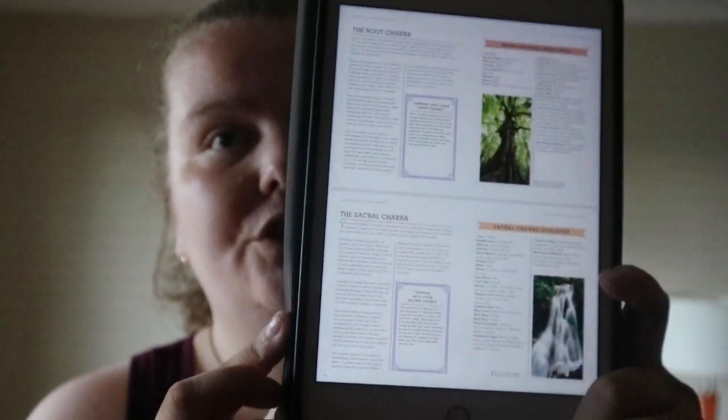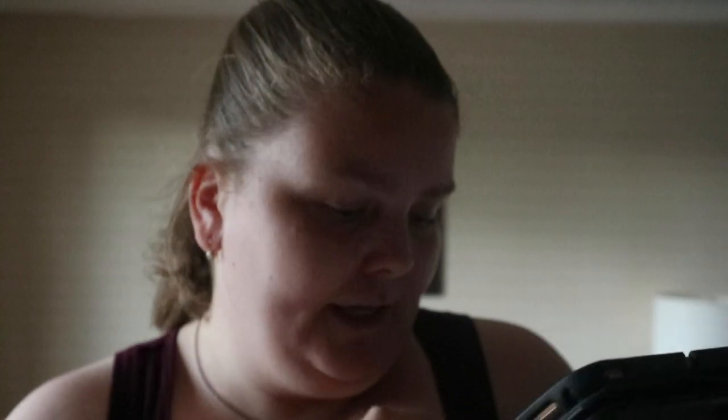You get two pages for each chakra with some information on tapping into the energy of that chakra, and qualities — so color, Sanskrit name, meaning, where it's located, and different other associations to it.